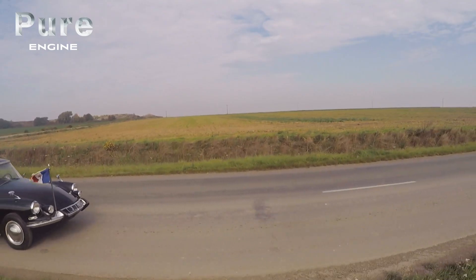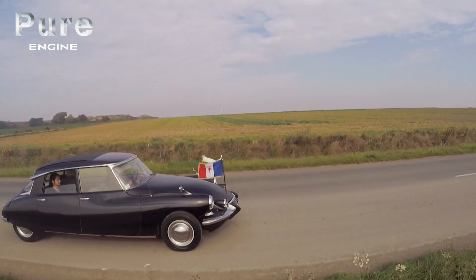It was utter chaos because at the end of the first day of the Paris Salon, there were 7,500 firm orders. The DS seduced everybody and marked a turning point in technology.